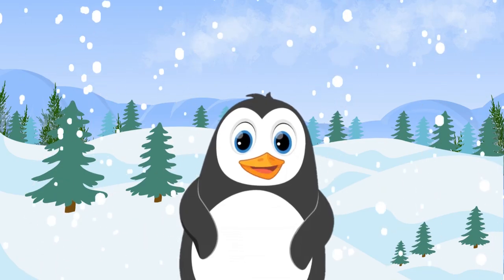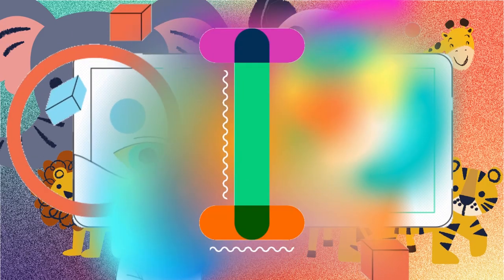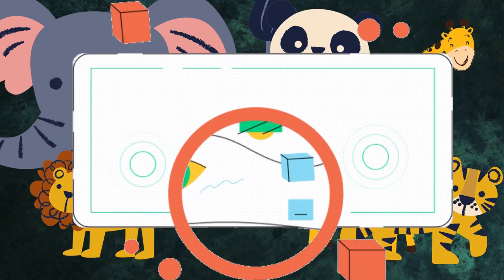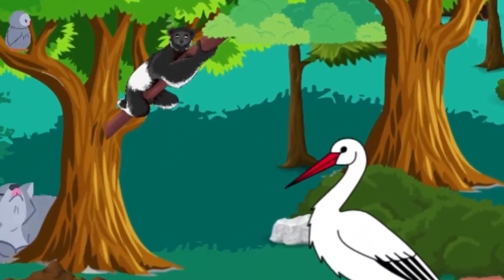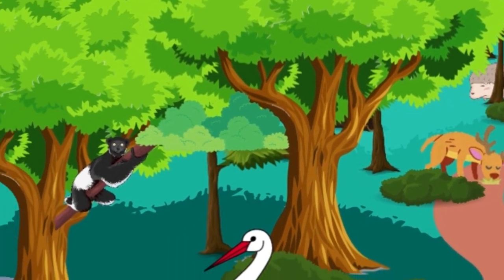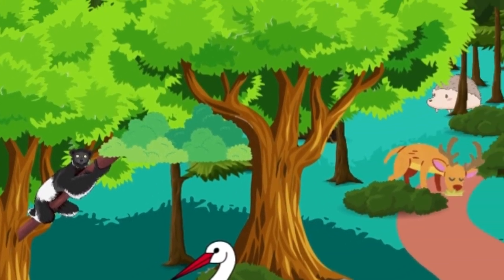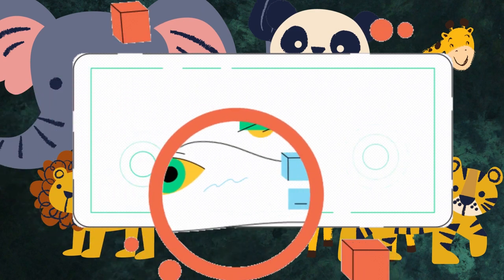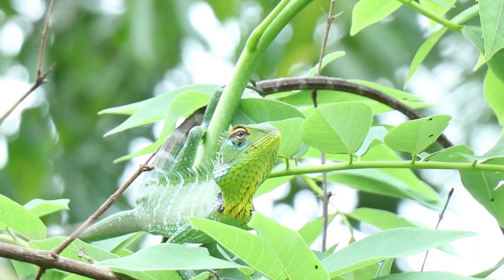Hey kids, welcome to our fun learning adventure with animals that start with the letter I! We are going to explore the world of five animals today that start with the letter I. We look for animals that start with the letter I and say: I spy with my little eye an animal that starts with the letter I — and it's an iguana!